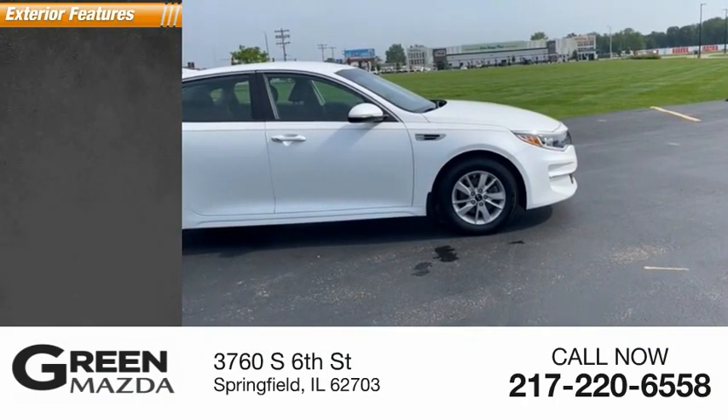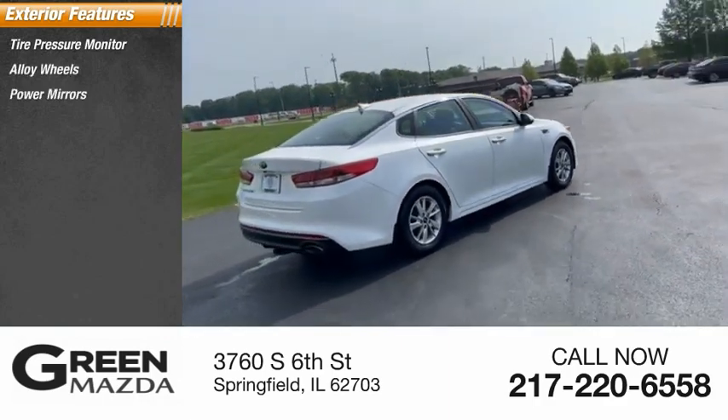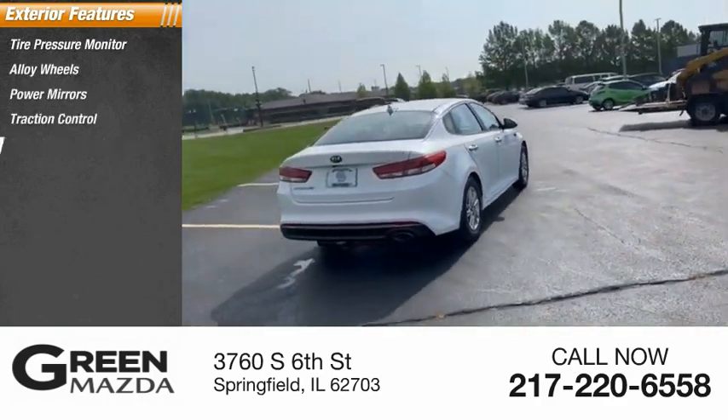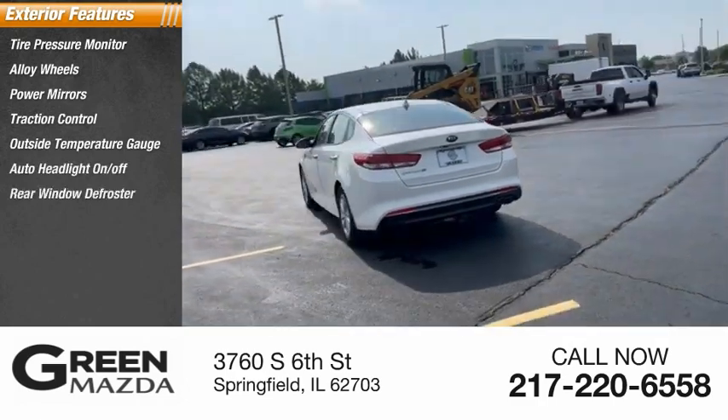Here are some of this vehicle's great options: tire pressure monitor, alloy wheels, power mirrors, traction control, outside temperature gauge, auto headlight on-off, and rear window defroster.